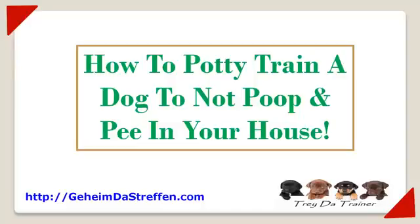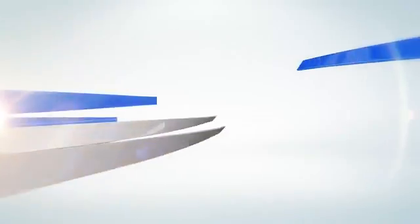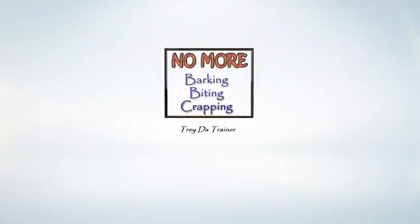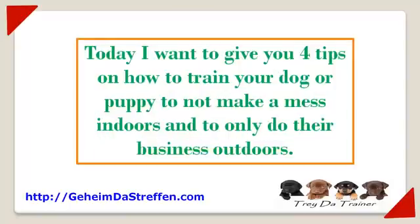How to potty train your dog to not poop and pee in your house. Thanks for joining me. My name is Trader Trainer. Today I want to give you four tips on how to train your dog or puppy to not make a mess indoors and to only do their business outdoors.